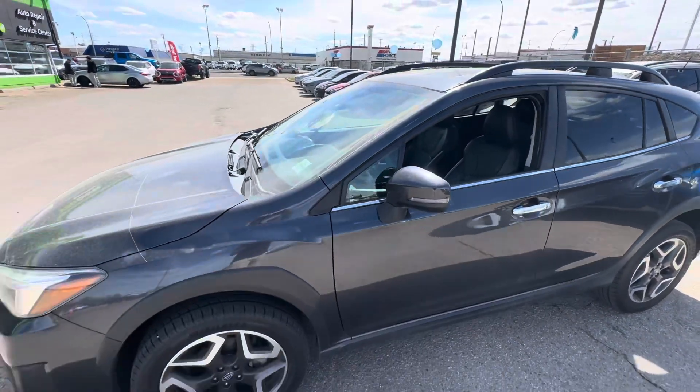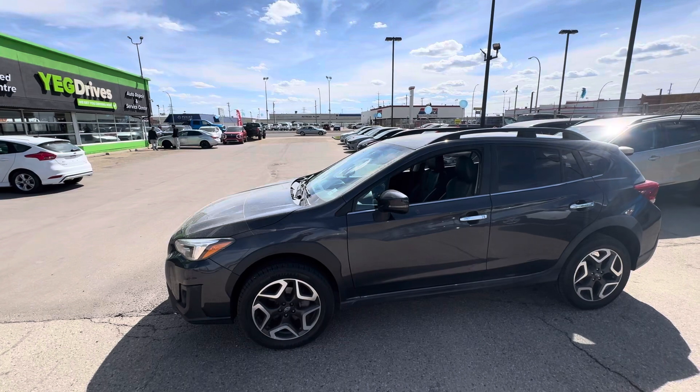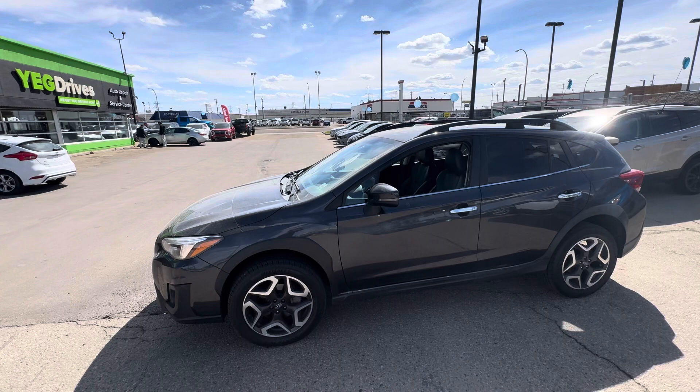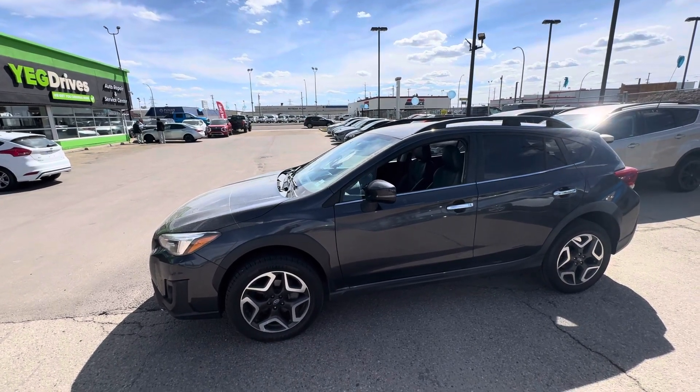Just wanted to see what's going to work best for you and when you can stop by YG Drives. Feel free to either call me back or text me at 780-940-7661. Just let me know what you're thinking will work best, and I'll have this pulled up to the front of the showroom and all ready to go before you get here.